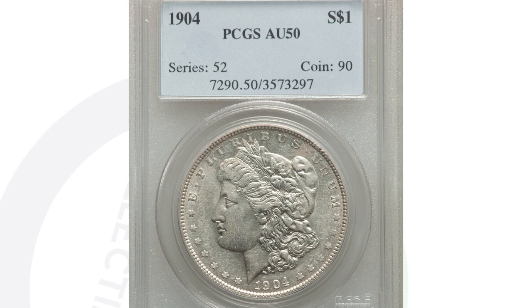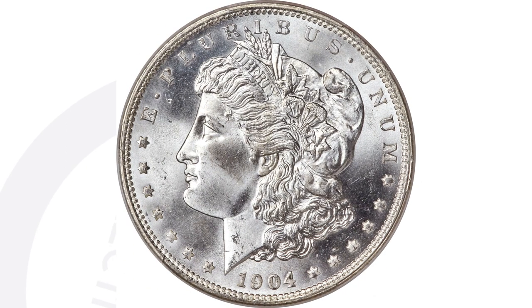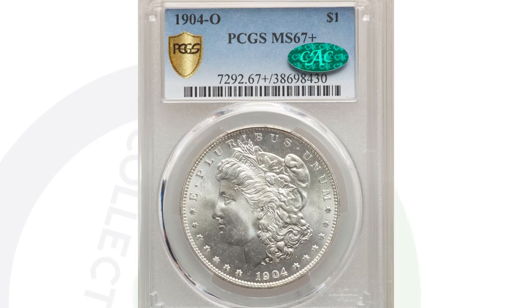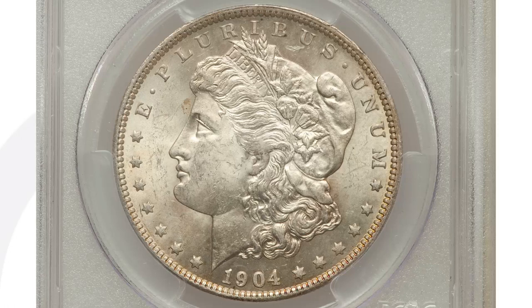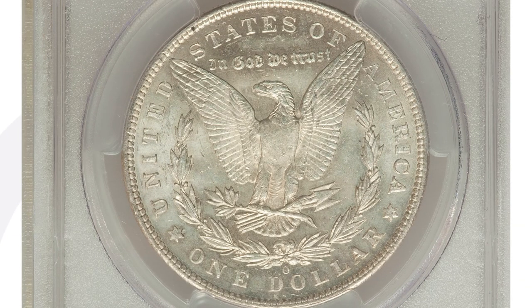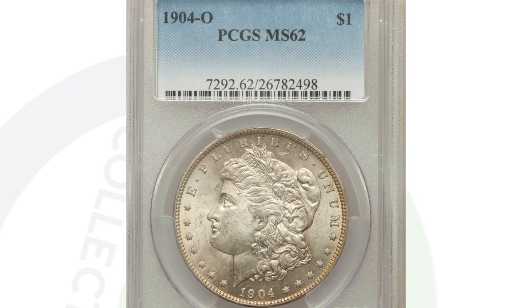Here's another example of a high-graded coin — this is the O mint mark. This coin sold for $31,000, all because of that high grade of Mint State 67 Plus by PCGS. There are probably only one or two of these in existence at this grade, which is why it sold for $31,000. Compare that to a 1904-O graded at Mint State 62, which only sold for around $50. Same date, same mint mark — just different conditions.